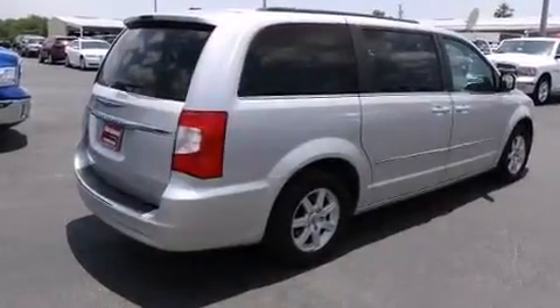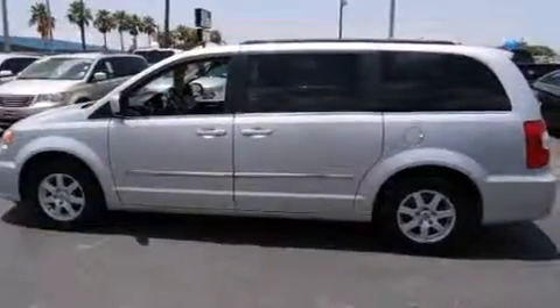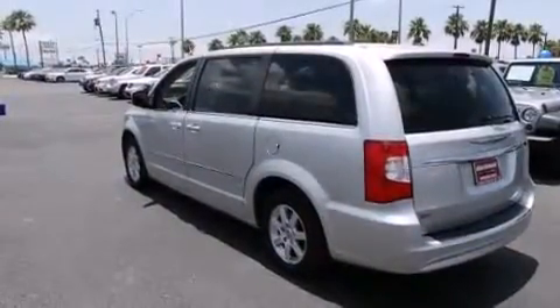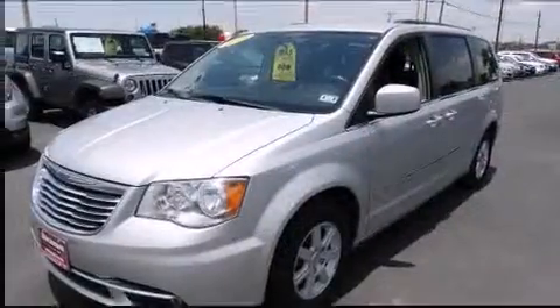It's equipped with tons of terrific amenities but it won't break your budget, like fully automatic headlights, a built-in garage door transmitter, a blind spot monitoring system, removable floor console, and one-touch window functionality.